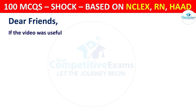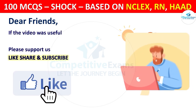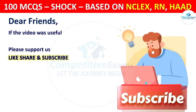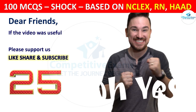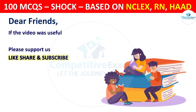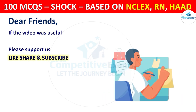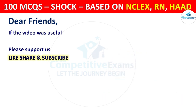If the video was helpful, please support us by liking, sharing, and subscribing to our channel. Please comment your score out of 25. The second part of this series will be uploaded in the next 2 days. Thank you so much for watching and best of luck for your exams. Take care.